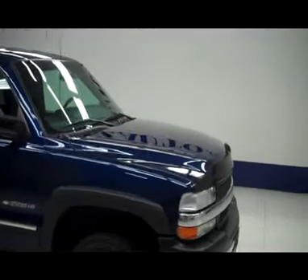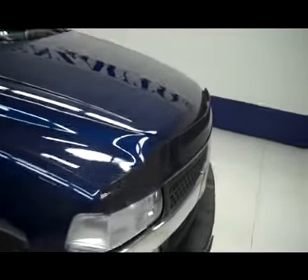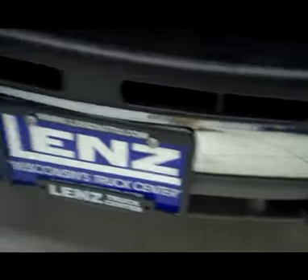This is stock number J3969Z, a 2001 Chevy 2500. It is dark blue in color. Very nice, clean chrome front bumper. Chrome grille centerpiece. Very nice aftermarket bug shield.